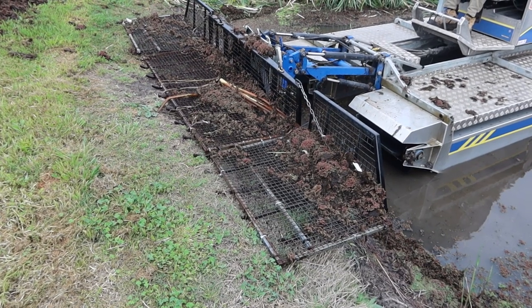So in this case we need to use machinery, and here behind us we've got our friends from Australian Aquatic Solutions — they're in there to spend a day ripping it all out.